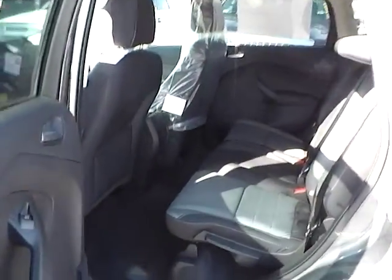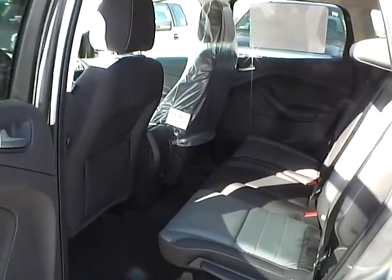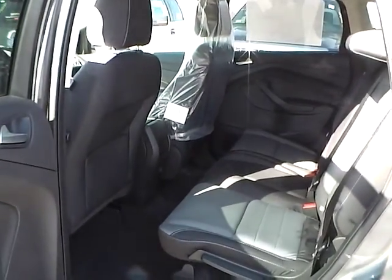As for the back seat, charcoal black cloth interior as well. Plenty of leg room and plenty of head room. So if you have any questions, give us a call at Bob Gillingham Ford, or check us out online at BobGillinghamFord.com.